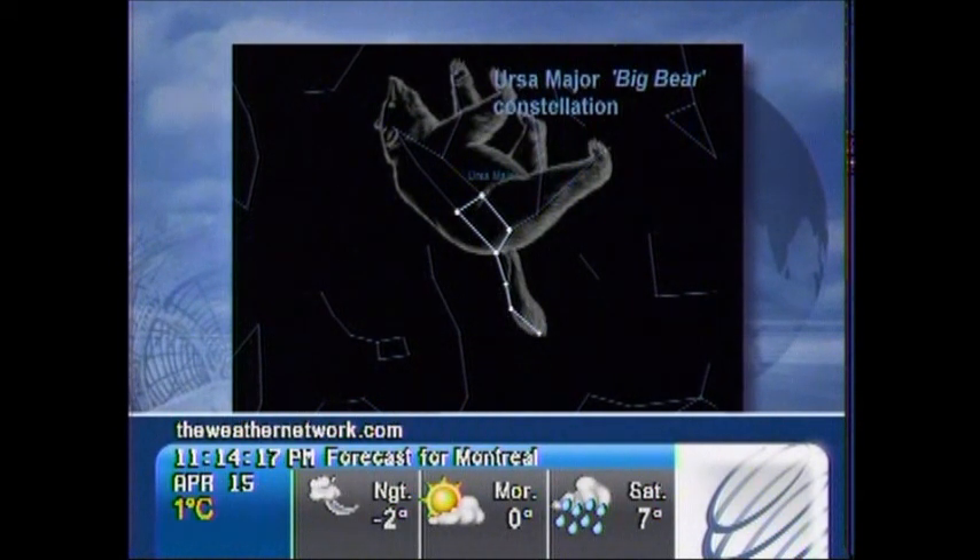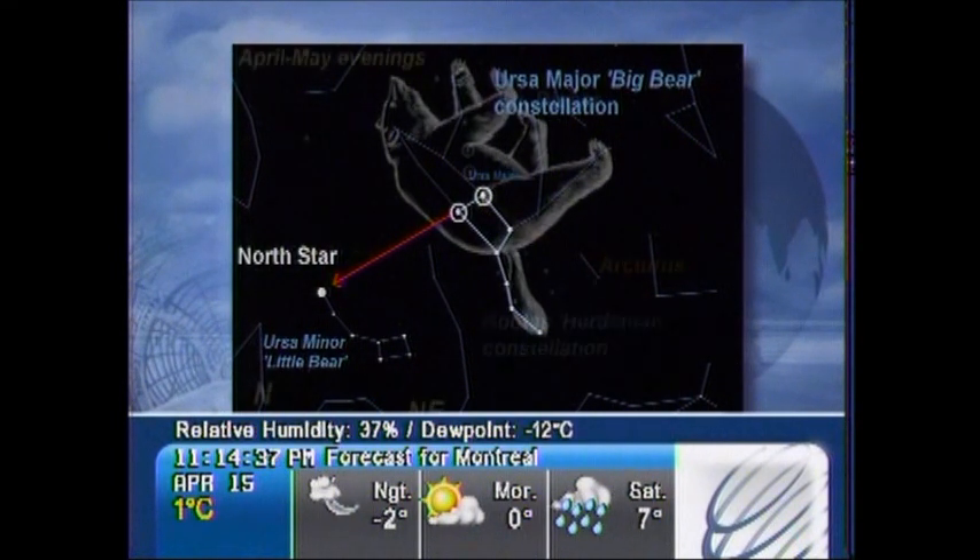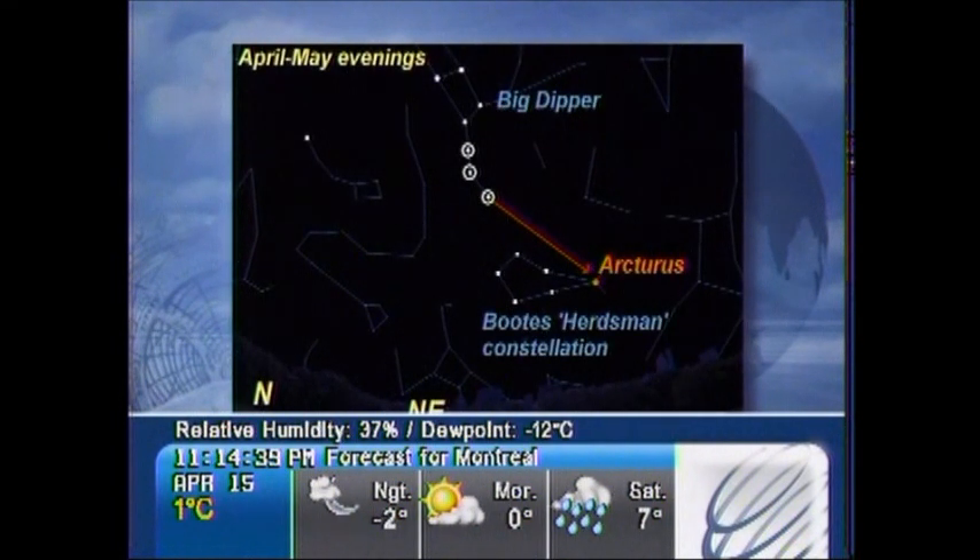What's neat is that the Big Dipper stars act as a guidepost to finding neighboring constellations. For instance, if you take the two end stars of the bowl and draw an imaginary line between them and out through the left side, the next brightest star you hit is Polaris, the North Star. It is actually the pivot point of the entire sky, and it marks the tail of the Little Dipper, or the Little Bear.